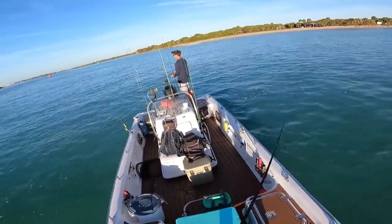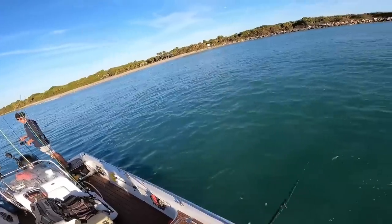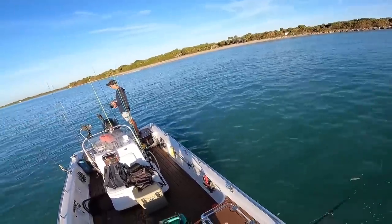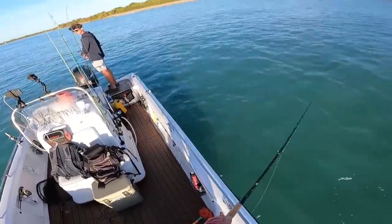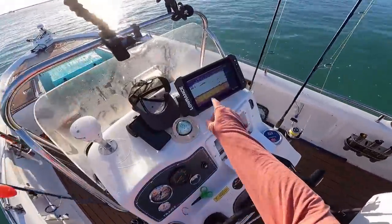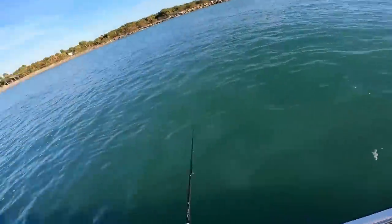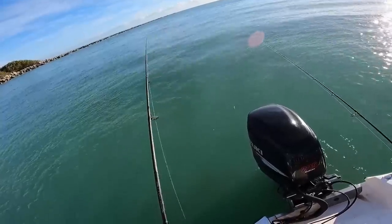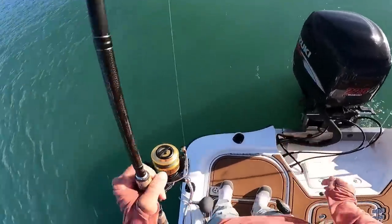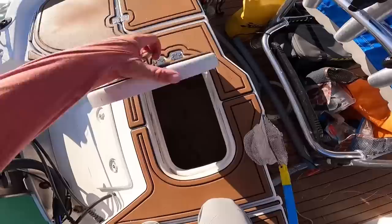Any bites, Dylan? Nothing. I'm going to reel up and maybe cast about 10 feet over. Got a fish coming through now, about six feet off the bottom — pretty big, real big. Let's check it out. Oh yeah, that's a pretty nice fish, way up off the bottom. Oh my god, my bait was gone — hard to get them when your bait's gone.